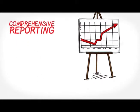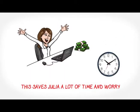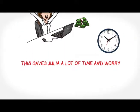Of course, ChargeOver provides comprehensive reporting. The best part is, every time Julie opens QuickBooks, she sees invoices and payments from ChargeOver. It's like magic.